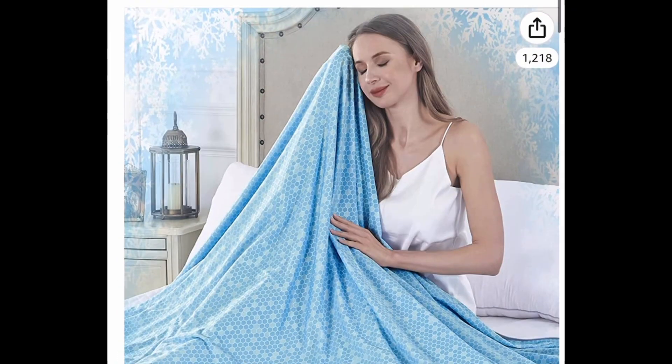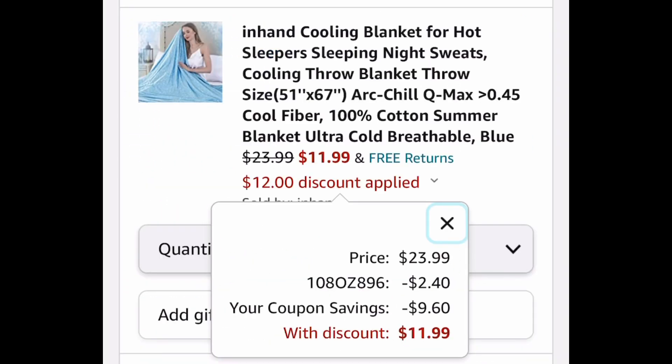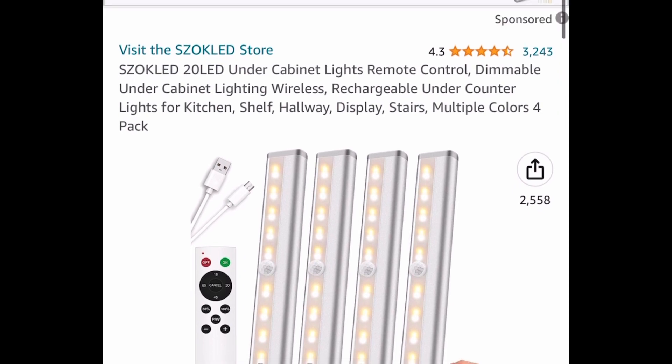For the first one, we have this cooling blanket. This is a 51 by 67 and it's currently priced at $23.99, but clip the coupon and put in a code to get it for $11.99.